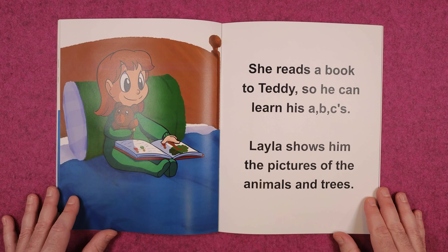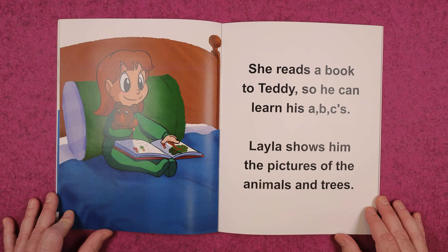She reads a book to Teddy so he can learn his ABCs. Layla shows him the pictures of the animals and trees.